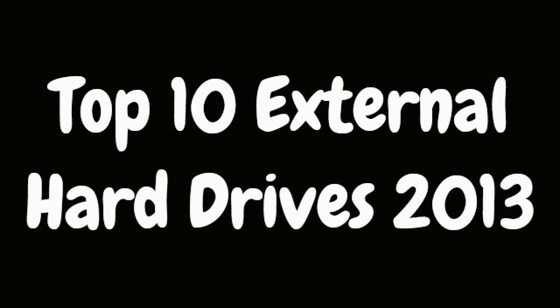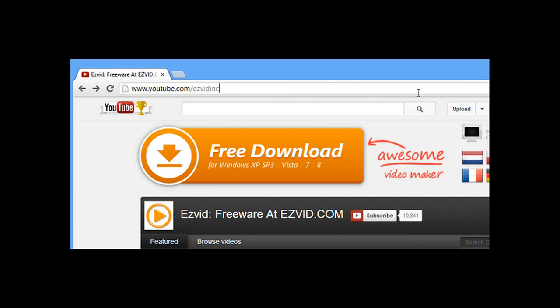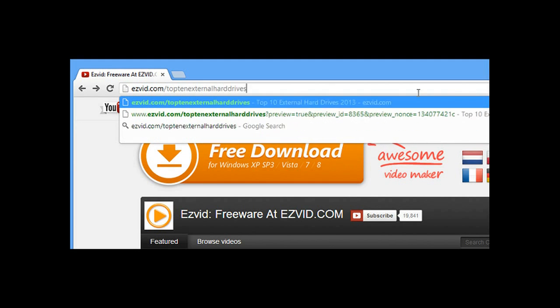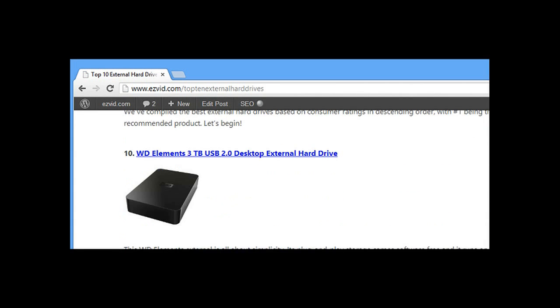Today we're going over the top 10 external hard drives. It's all about storage space versus cost. We're going to go to our list over at easyvid.com/top10externalharddives.